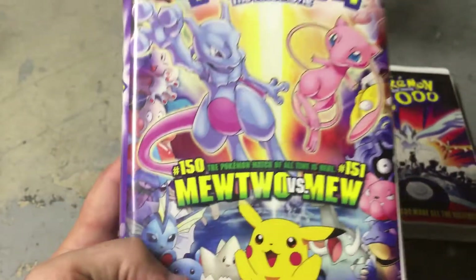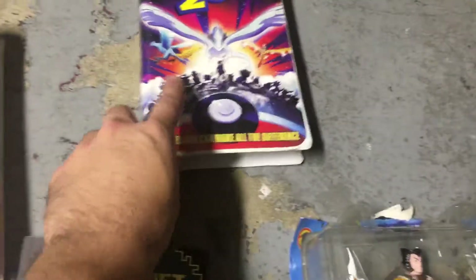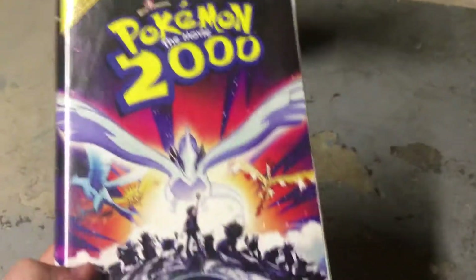Also, we've got Pokemon the first movie — Mew vs. Mewtwo. And Pokemon the Movie 2000.